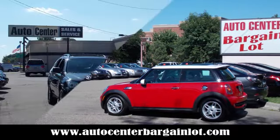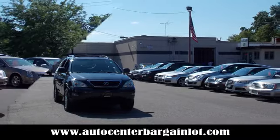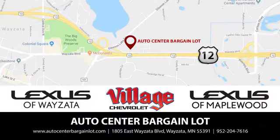At the Auto Center Bargain Lot, we have a wide variety of premium used vehicles sourced from our partner stores: Lexus of Wyzetta, Village Chevrolet, and Lexus of Maplewood.